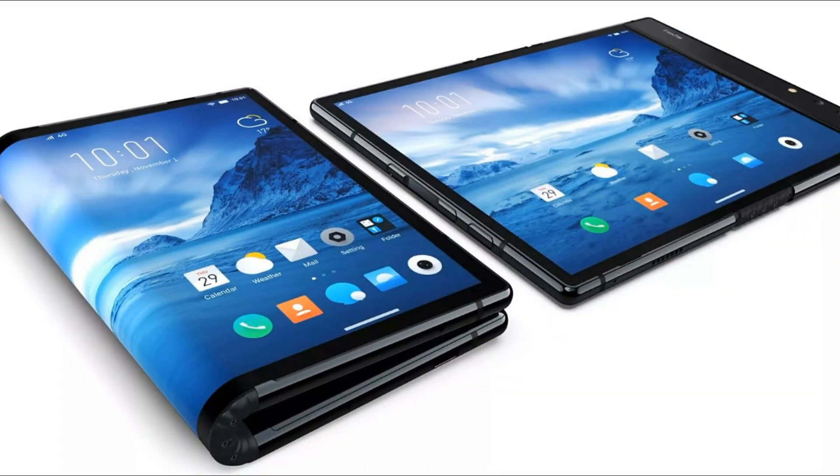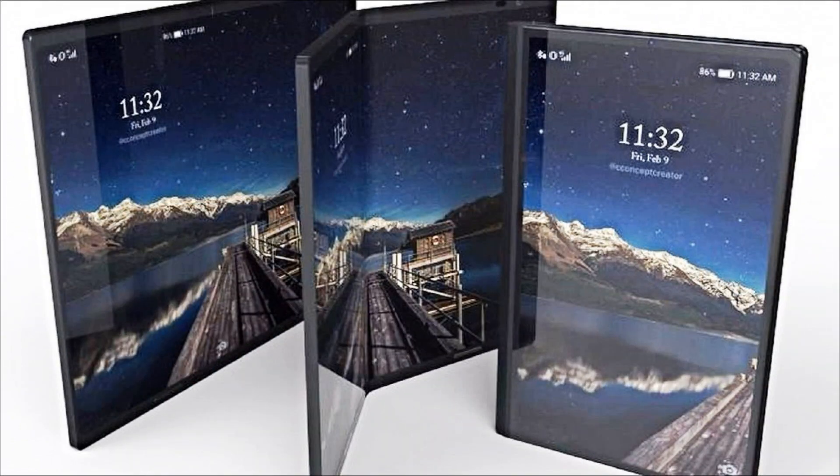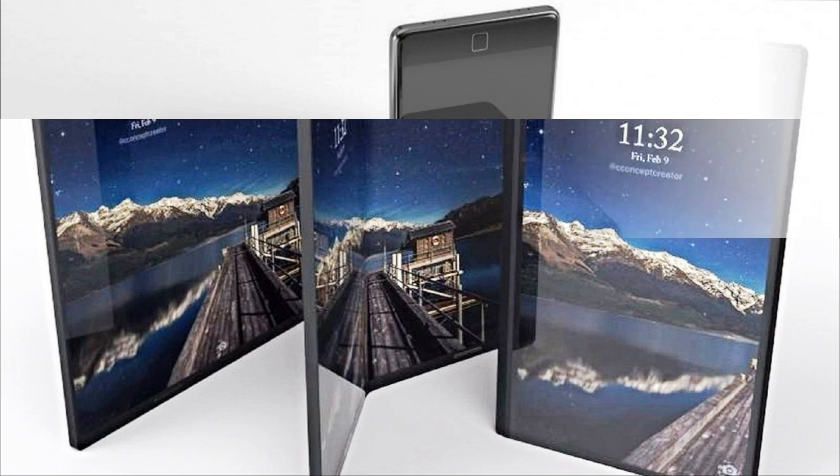On the outer part in the left corner is the main quad camera with a vertical layout of the modules. Alas, the details about the configuration of the camera were not disclosed.